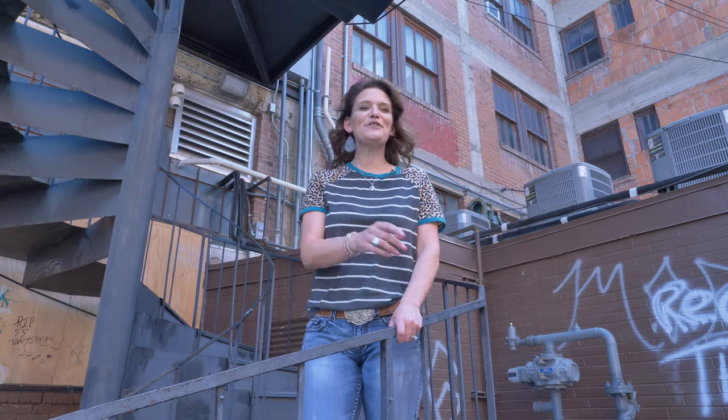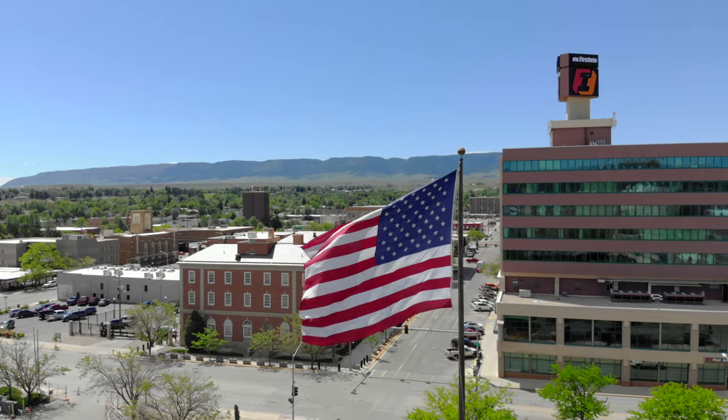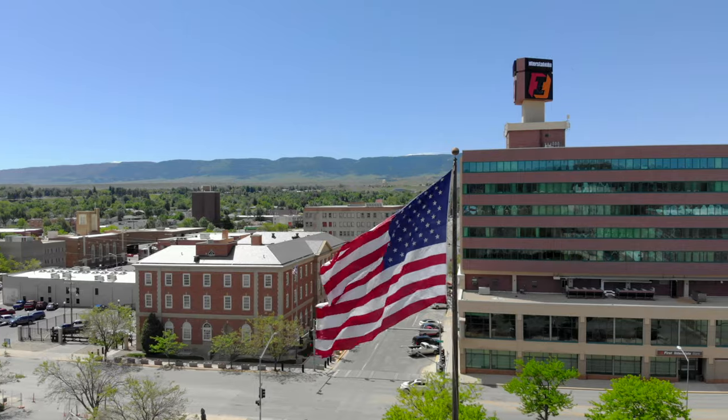Look to the south and you can see Casper Mountain — a wonderful place. Easy to get to, fun to explore, and the home of two wonders.